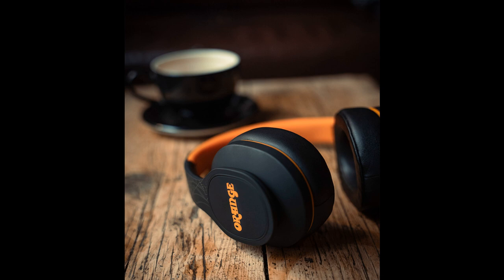Orange launches the Crest Edition MK2 Headphones. Welcome to Music Gears, where we bring you the latest info on new music instruments, software, and other gear from around the world.